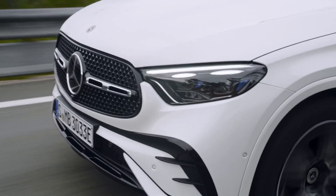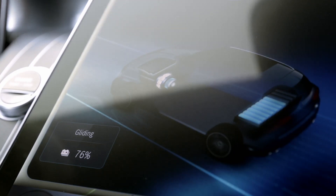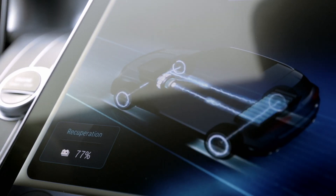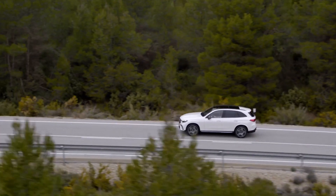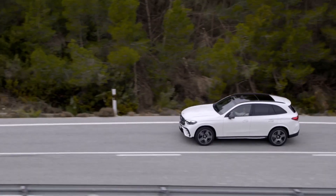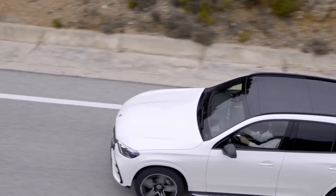Day-to-day distances can usually be covered entirely on electricity, thanks to the electric range. The enhanced hybrid driving program includes an electric driving mode for the most appropriate sections of the route. Longer journeys in urban areas, for example, are prioritized for electric driving.